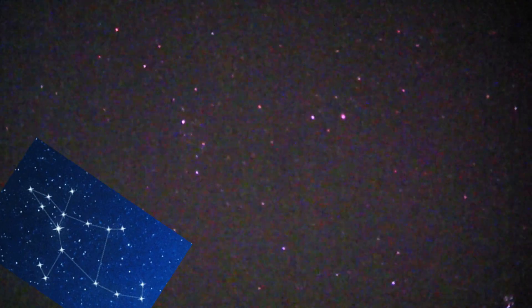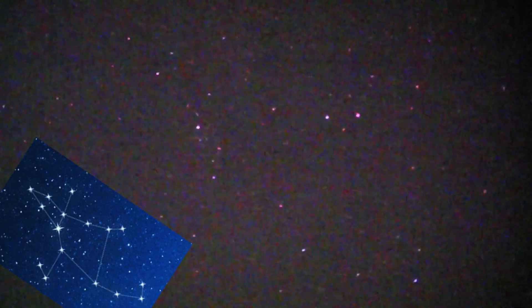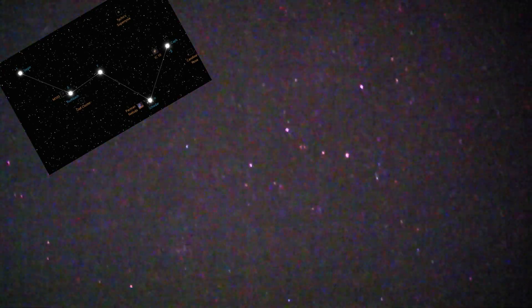We should pick up Perseus — there it is. Not too far from Perseus, let's see Cassiopeia the Queen, the W shape. If we rotate it, you can see the W — there she is.